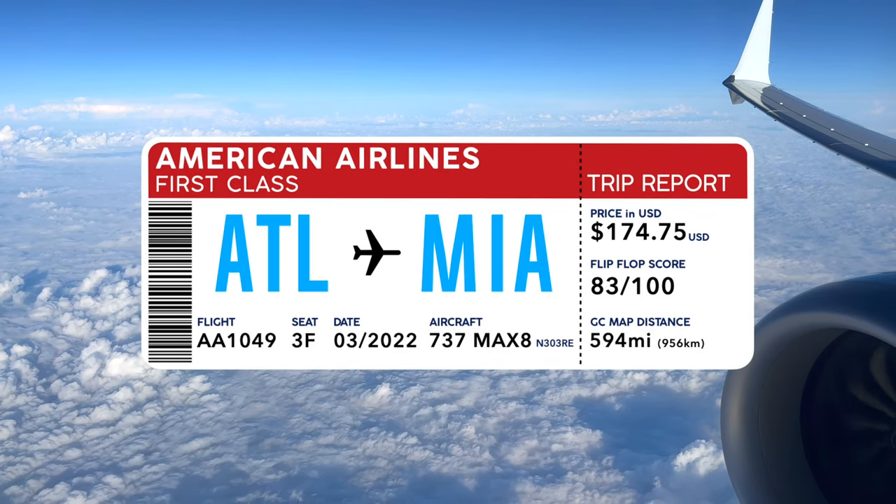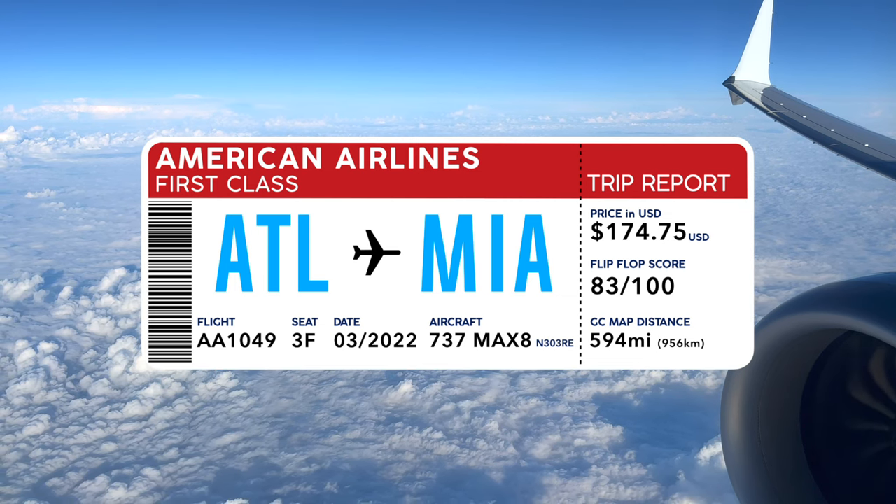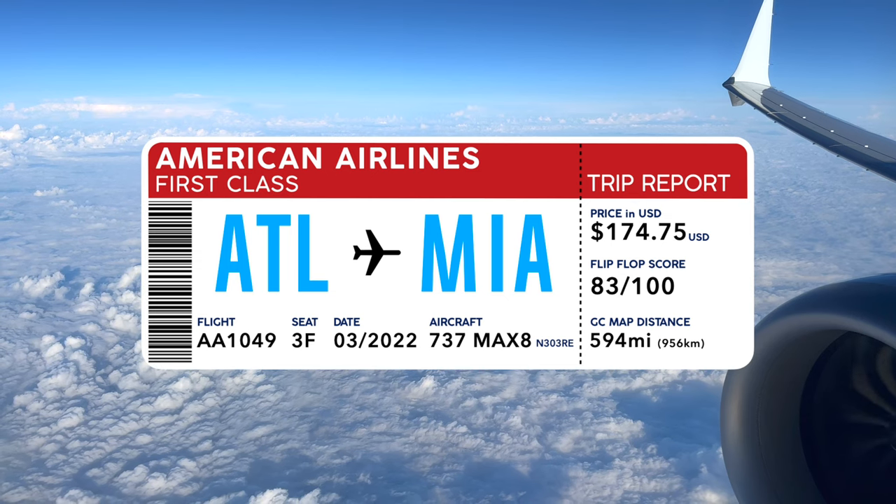If you follow American Aviation, I have two words that will send chills down your spine: Project Oasis. Join me on my quick trip report to Miami to find out if it's really that bad.